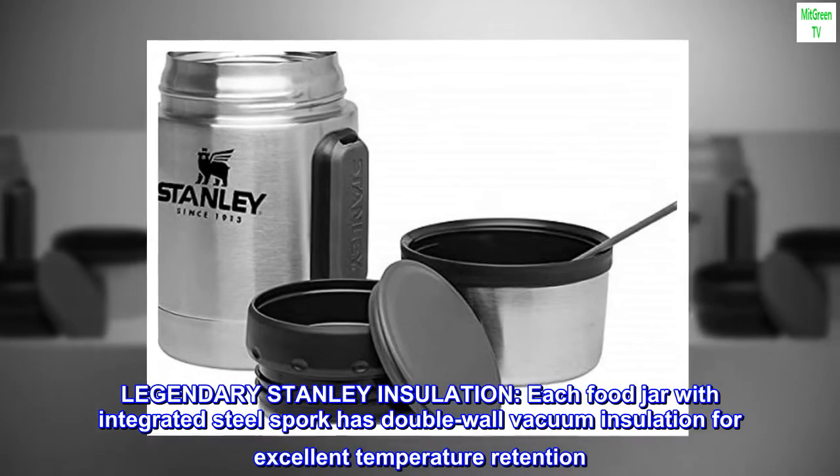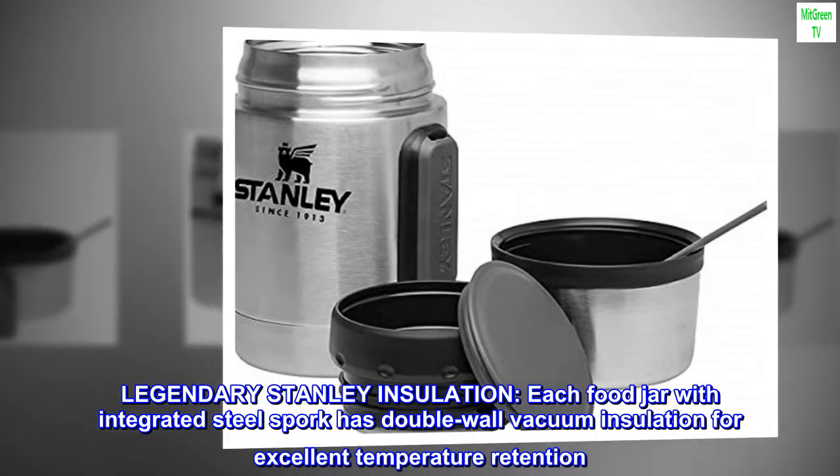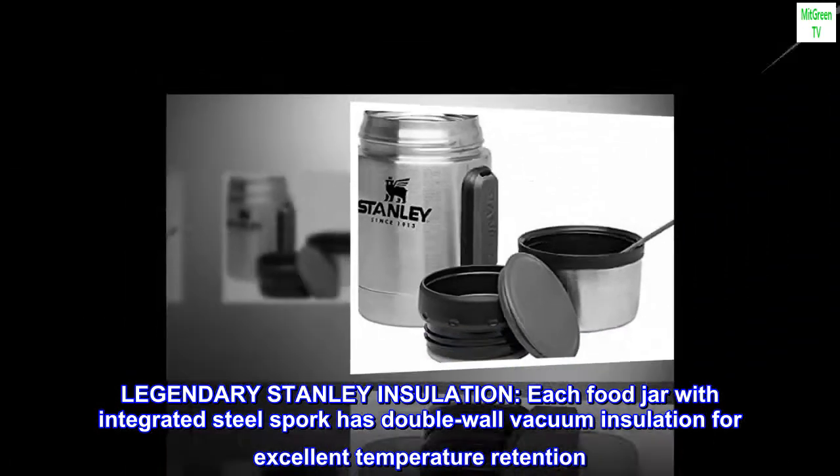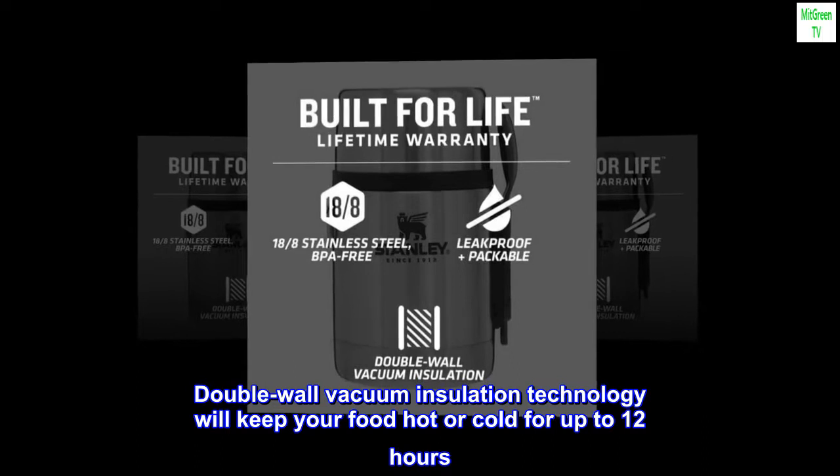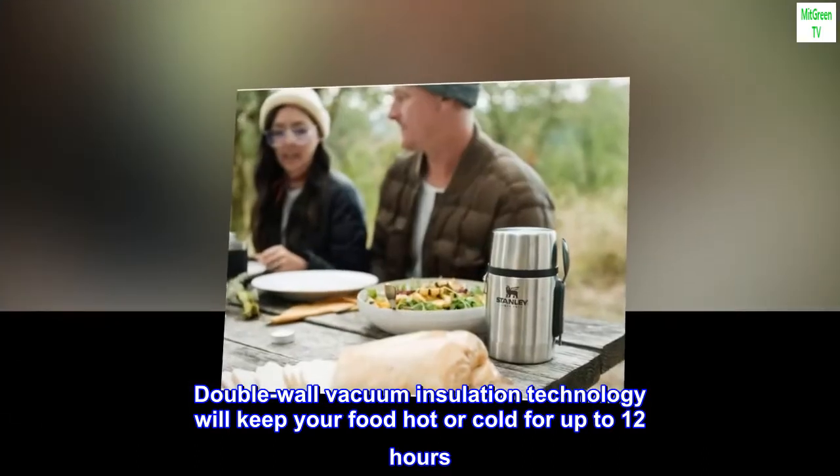Legendary Stanley Insulation — each food jar with integrated steel spork has double wall vacuum insulation for excellent temperature retention. Double wall vacuum insulation technology will keep your food hot or cold for up to 12 hours.